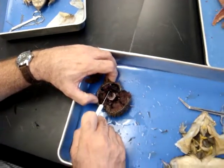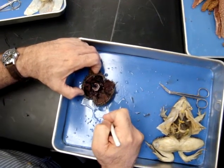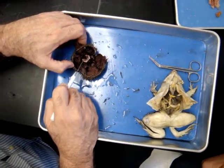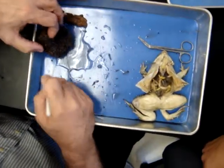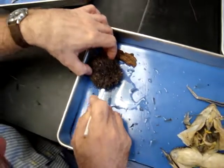Intestines, right there. Gonads — in parts of Scandinavia, sea urchin eggs are eaten. There's Aristotle's Lantern, that complex jaw apparatus. At the end of the lantern, we go to the oral surface — you can't see them too well, but there are little teeth down there.